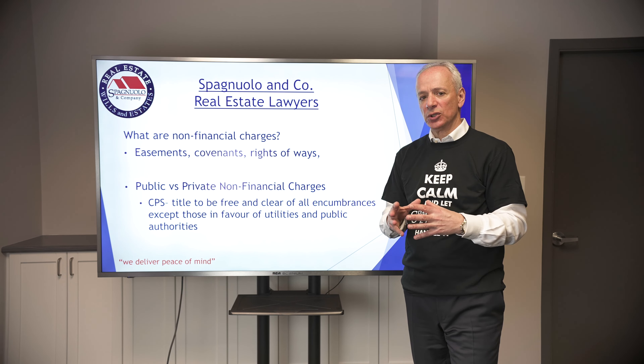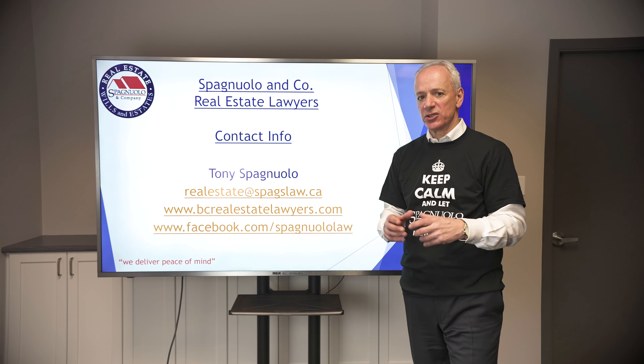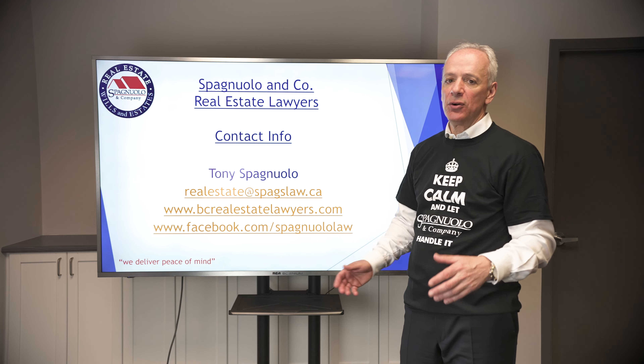In other videos we do, we'll talk about terra firma and how to protect yourself. That's kind of what's going on with title searches. Feel free to reach out if you have any questions — here's our contact info. Thanks for watching.